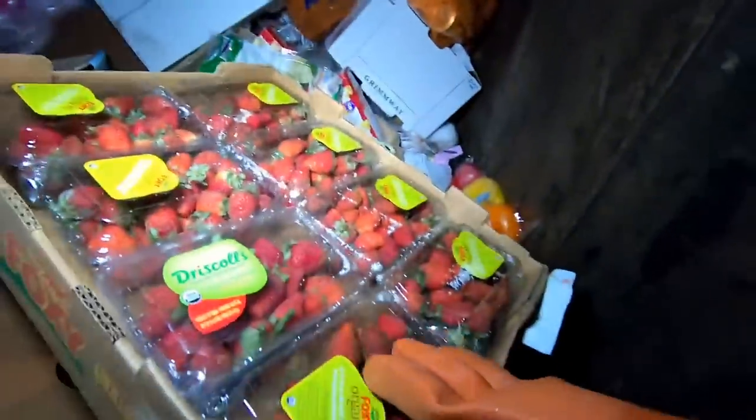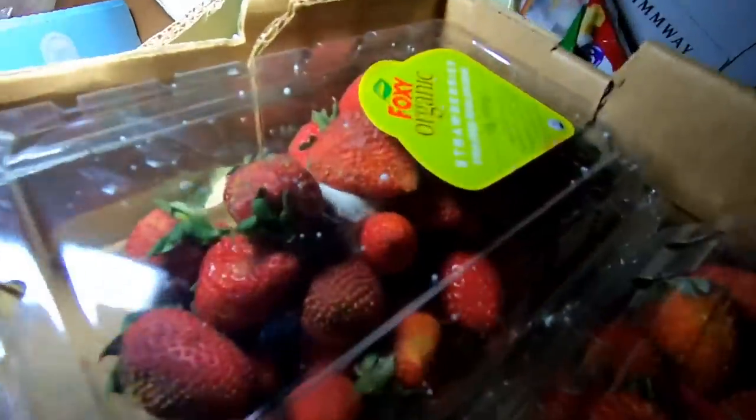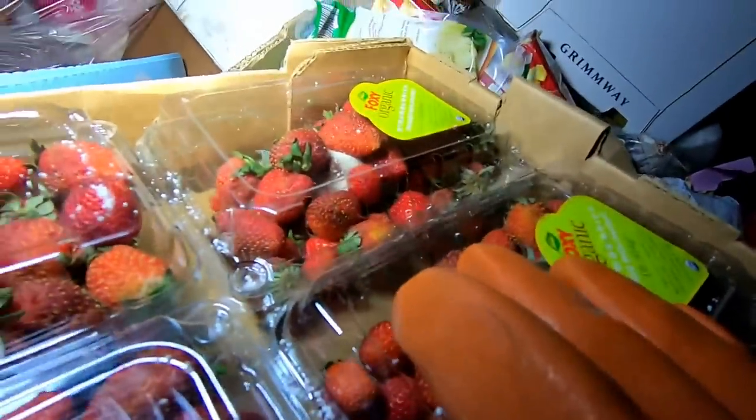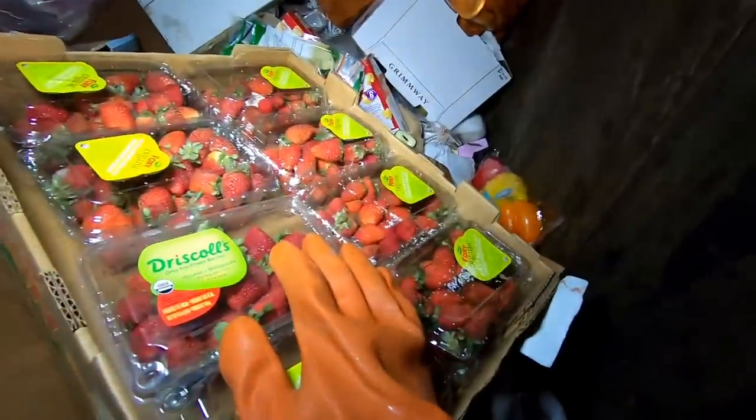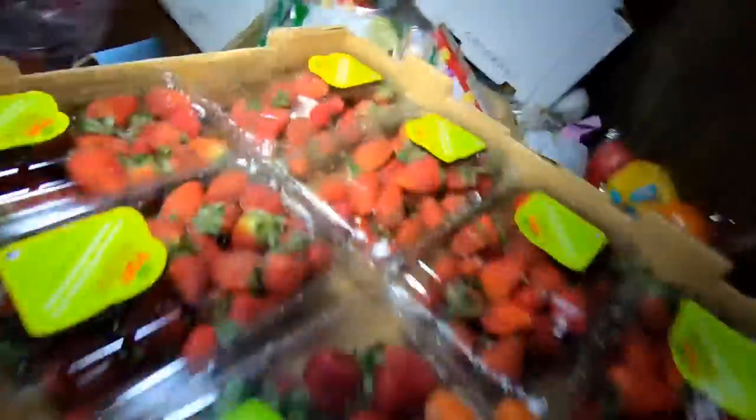We have a bunch of strawberries here — look at how nice that is. Oh, that's not so nice. You never want to see a white strawberry, guys — whether it's not ripe or complete mold, that's gotta go.